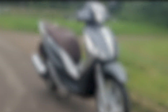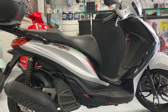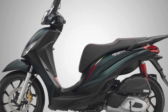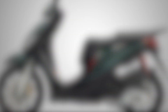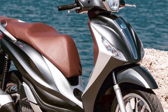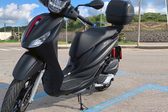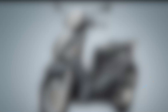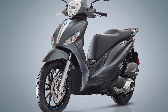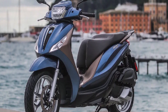Comfort: the Piaggio Medley is a very comfortable scooter to ride. The seat is large and plush, and the footboards are spacious. The suspension is also well-tuned and provides a smooth ride over bumps and potholes. Engine: the Piaggio Medley is available with two engine options — 125cc and 155cc — both liquid-cooled and fuel-injected. The 125cc engine produces 12.1 horsepower, while the 155cc engine produces 14.8 horsepower. Both engines are peppy and responsive, and can easily accelerate the scooter up to highway speeds.